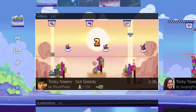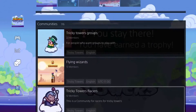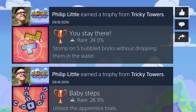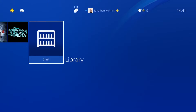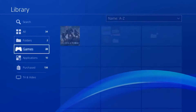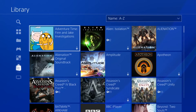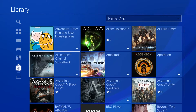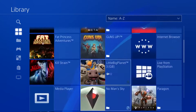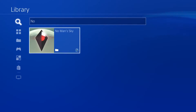Get to the games you want in an instant with the new sorting options in your library. The Purchase Content tab in your library will show you all of your own content, including your betas and demos. The All tab will show content you currently have installed, and the new search function gives you quicker access to what you want.